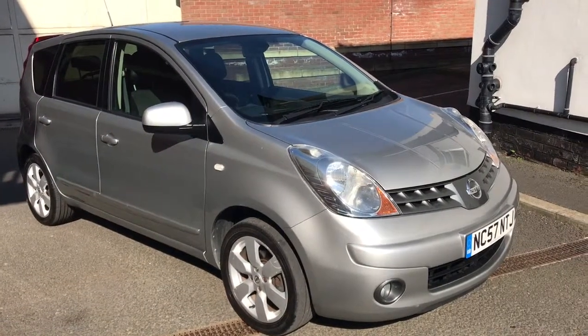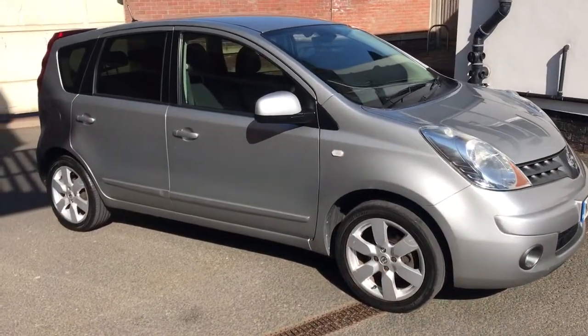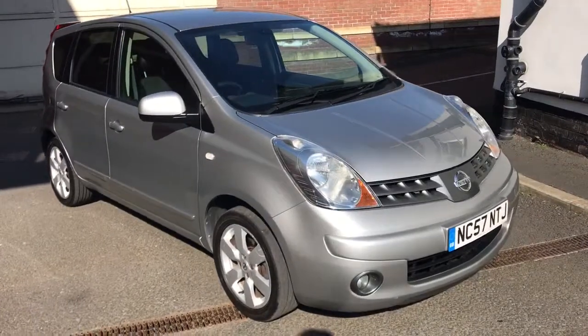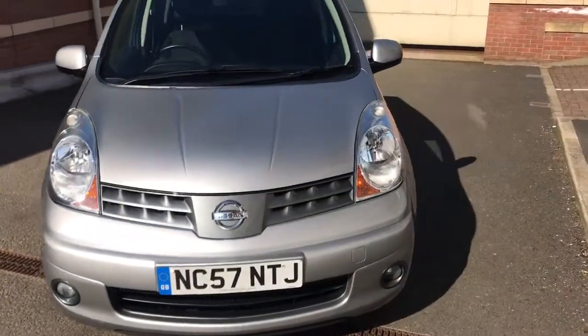Good afternoon, my name is Matthew and this is the latest car on our website, which is www.totalautomobiles.co.uk. You can also find the car on Auto Trader and on YouTube. I just thought I'd do a quick video on this car just to show you a bit more detail.